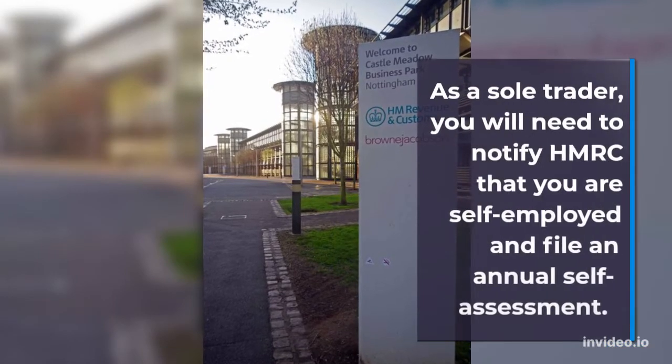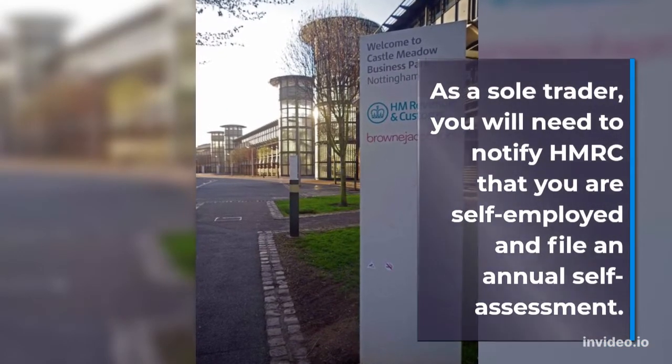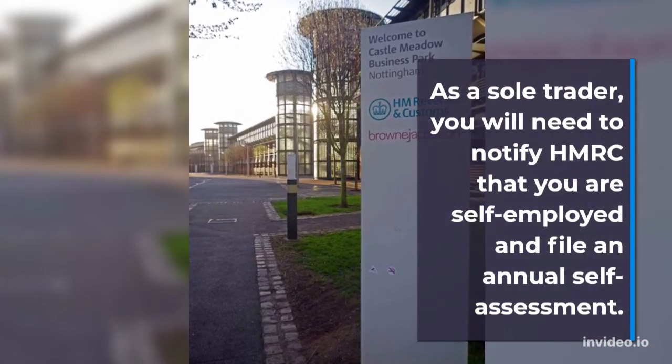As a sole trader, you will need to notify HMRC that you are self-employed and file an annual self-assessment.